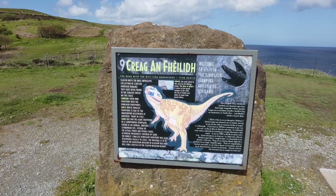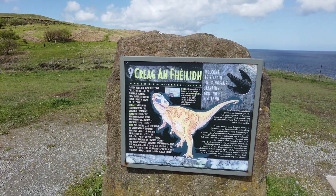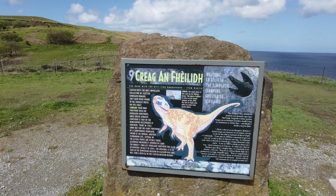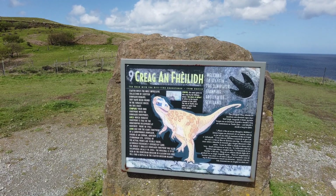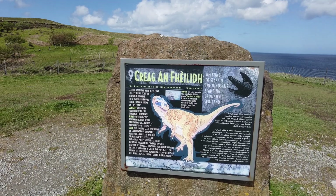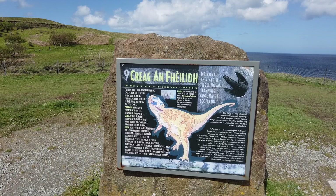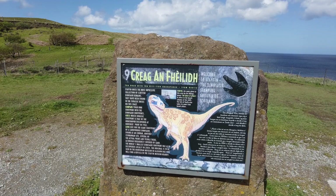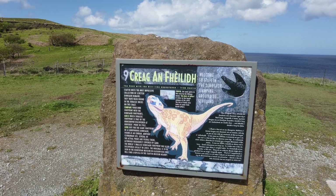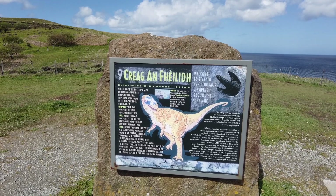I'm at Kilt Rock right now, and they greet me with a sign about the most impressive collection of Scottish dinosaur remains from the Jurassic period on this coast. You can compare your footprints with dinosaur footprints. This is the Stefan Dinosaur Stomping Ground at Scotland.